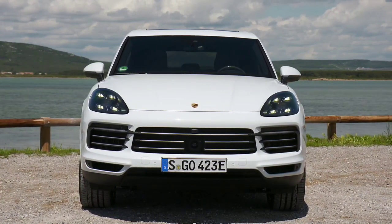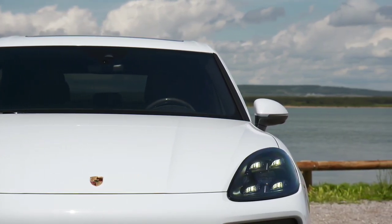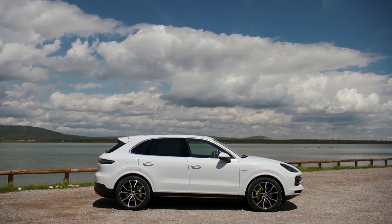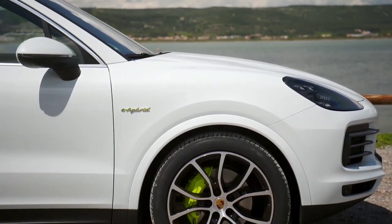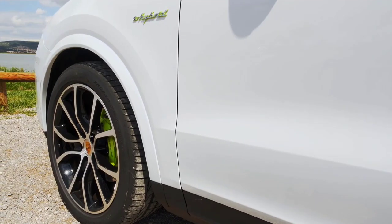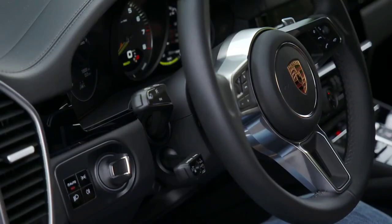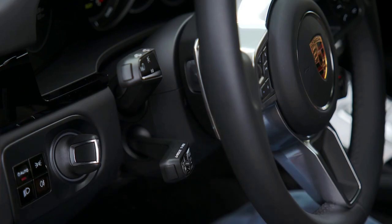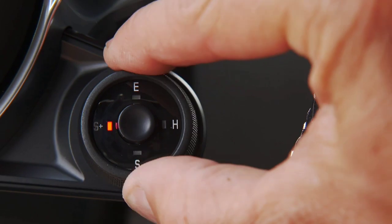The Cayenne uses Porsche's MLB Evo platform, so it shares parts with the Audi Q7, Q8, Bentley Bentayga, Lamborghini Urus, and VW Touareg. This advanced platform uses multi-link suspension all round, and Porsche has tuned it to deliver sharp handling. Adaptive air suspension is available for £1,511, adding self-leveling that continuously varies the damping to suit conditions. There's also Porsche Dynamic Chassis Control (PDCC), which costs £2,315 and uses active stabilization to further reduce body roll.